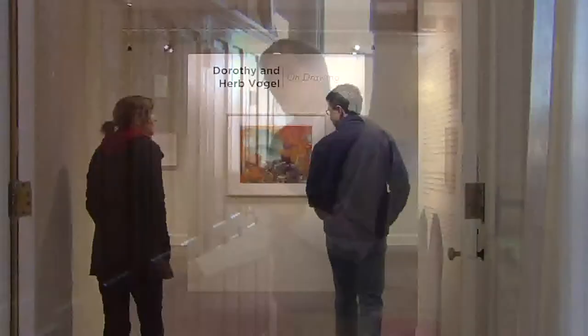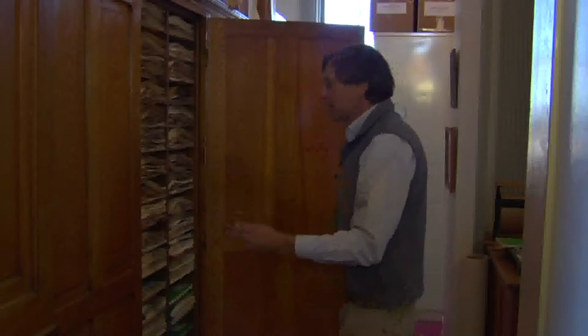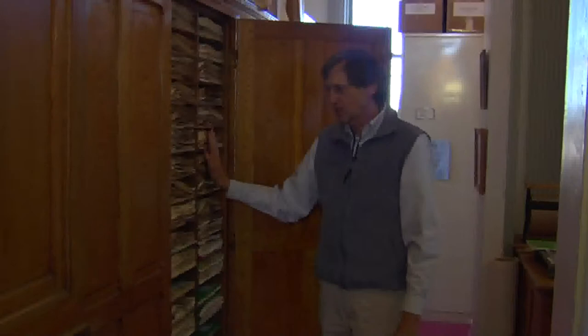Today on Across the Fence, we'll explore a current exhibit at the Fleming Museum. As you're about to see, it's an exhibit where more is less. Also today, we'll learn why a University of Vermont professor is careful to protect the contents of these cabinets. We'll open the gateway to the largest Vermont flora collection in the world. Good afternoon and thanks for joining us. I'm Judy Simpson.